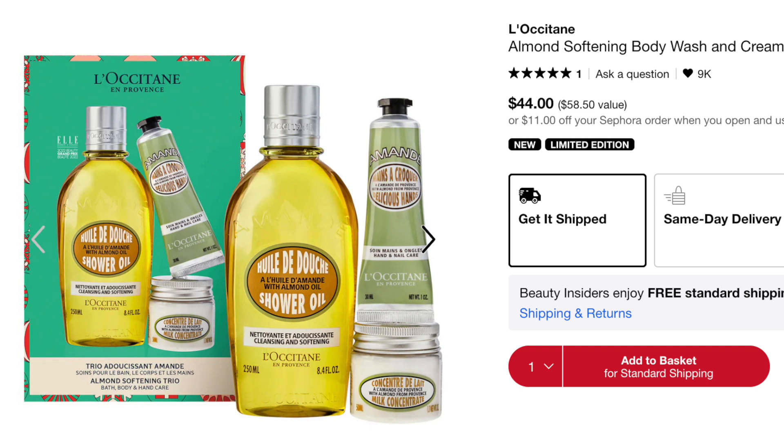I also wanted to note the L'Occitane Almond Softening Body Wash and Cream Trio at $44, which includes the body wash, hand cream, and body butter. The shower oil usually retails for $29 and mini hand creams for $13. It's a good way to try the body butter, which only comes in one size and is quite pricey. If you've wanted to try it but don't want to commit to the full size, this is a great way to get two proven products plus a trial of the body cream.